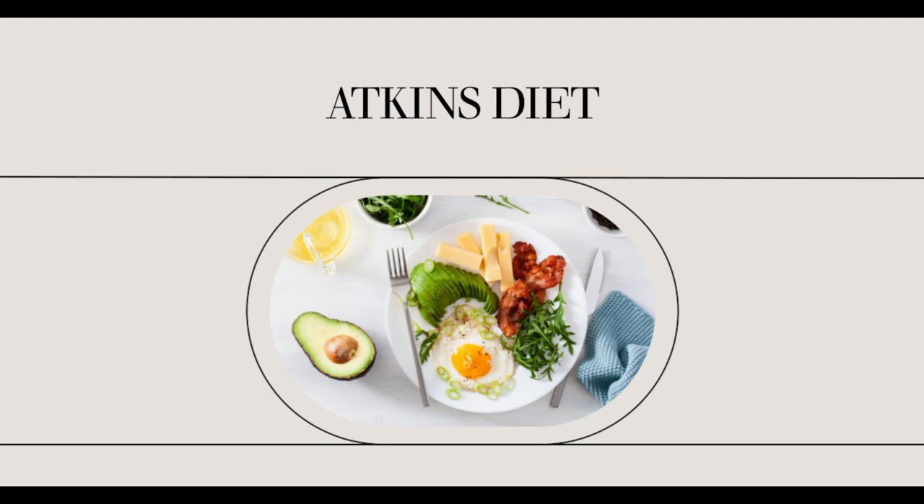Atkins and ketosis. The basic principle of the Atkins diet is that a state of ketosis will help you burn your fat stores as energy. Many people, even those who are on low-carbohydrate diets, don't quite understand ketosis and why it works.